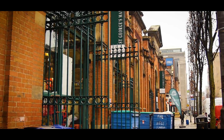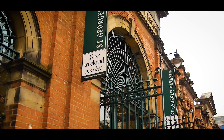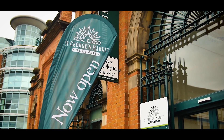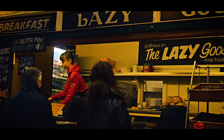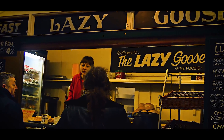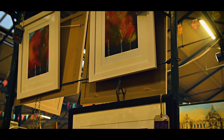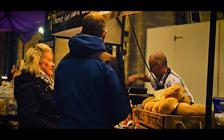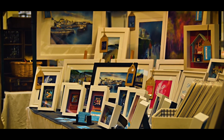Further along you'll find St George's Market, the last covered Victorian market in Belfast, built between 1890 and 1896. Today it has up to 300 traders, crafters, musicians and amazing food. It's free entry and open every Friday, Saturday and Sunday — perfect for tasting local produce, finding local artwork, crafts or gifts.